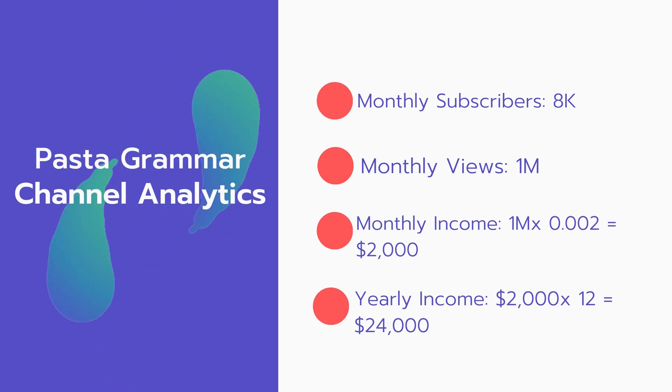Now for the income — the monthly income will be 1 million views multiplied by 0.002, which equals $2,000 every month. And for the yearly income: $2,000 multiplied by 12 equals $24,000 per year.